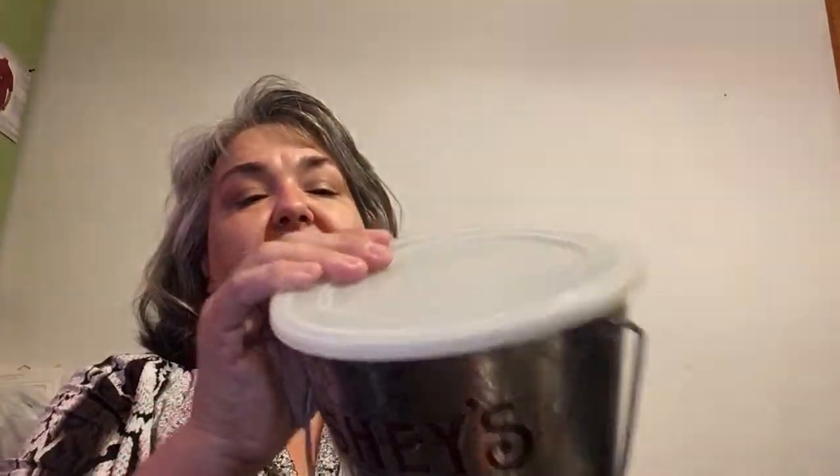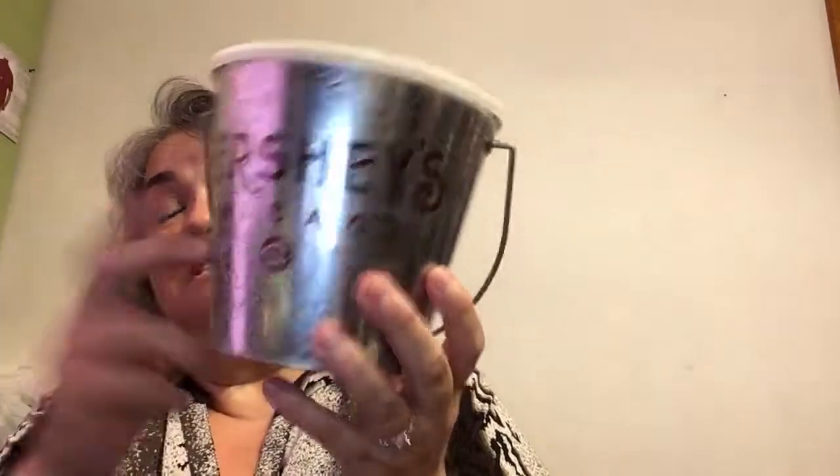One more garage sale — you guys saw the push lawnmower I posted on Instagram. It cuts your grass with spinning blades — I got it for $15. I spent about $40 all day Saturday, and $15 of it was the lawnmower, so I got really good deals. I also got this little Hershey's tin for a buck — it's from the Hershey's factory in Chicago. It says Hershey's Chicago, still has its lid, apparently had chocolates in it. There's one online right now without the lid for $10. I think I may just keep this — but really cute.